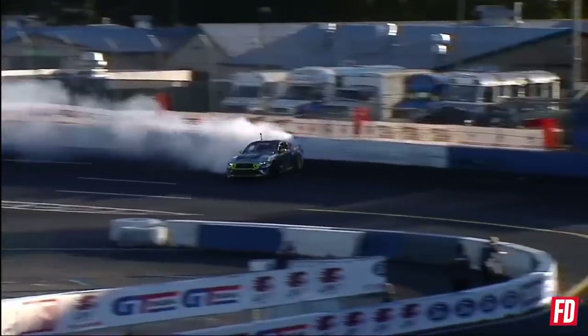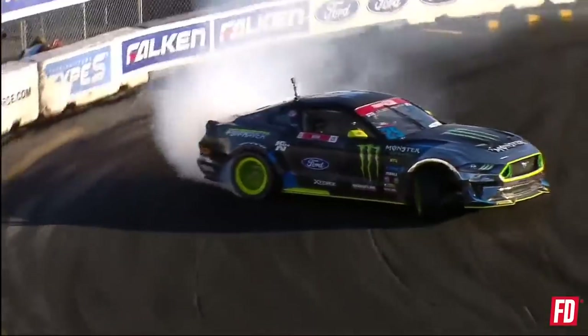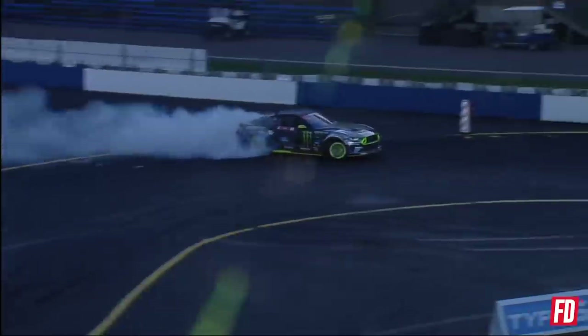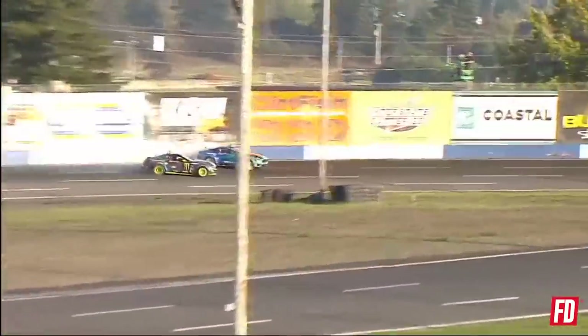Vaughn bringing it into that second outside zone through the power alley. He's got the clean air — no big deal. Continues on through the course, wraps it around, puts a bow on it. Vaughn Jr. is going to go to the final — going up against not only the other driver, but the big Monroe monster wall.